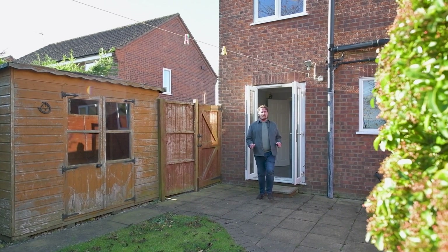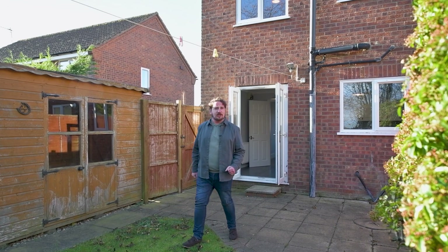This home is offered with no onward chain. To arrange your viewing please call us on the number below, we'll be happy to show you around.